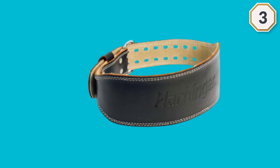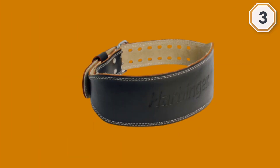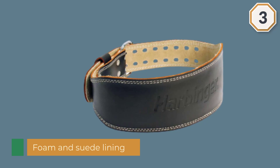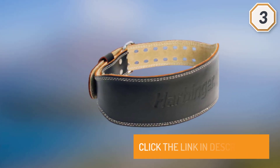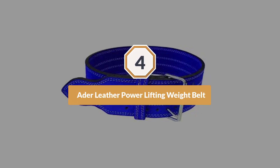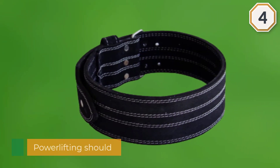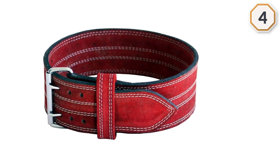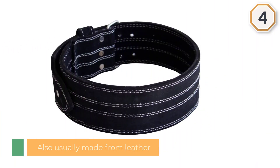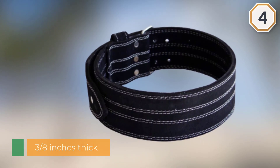Number four: the A8ER leather powerlifting weight belt. Belts designed for powerlifting should be thick and the same width all around, and are usually made from leather. The A8ER belt clocks in at three-eighths of an inch thick and four inches wide. It is made from top quality leather and features a soft suede lining for added comfort. A double-pronged seamless roller buckle fastens the belt and a single loop secures it. People who use it for powerlifting say it is solidly constructed, great for back support, and easy to adjust.